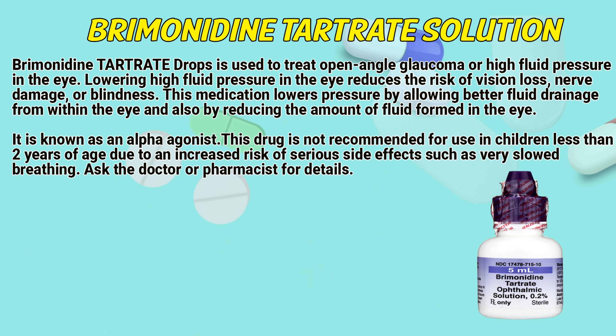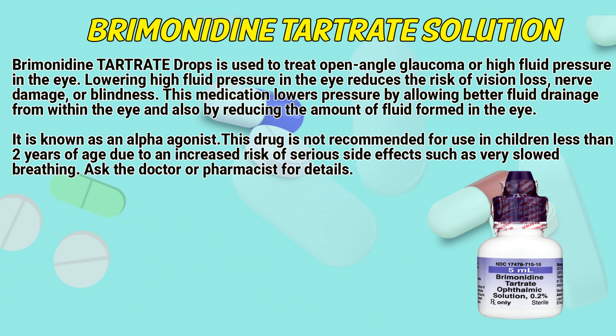Bremond in touch rate drops is used to treat open-angle glaucoma or high fluid pressure in the eye. Lowering high fluid pressure in the eye reduces the risk of vision loss, nerve damage, or blindness. This medication lowers pressure by allowing better fluid drainage from within the eye and also by reducing the amount of fluid formed in the eye.